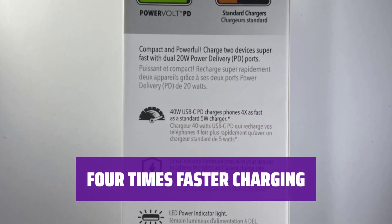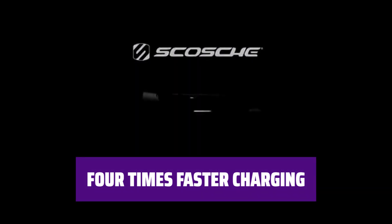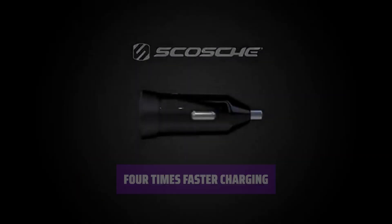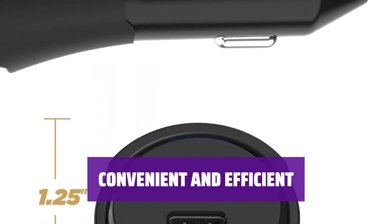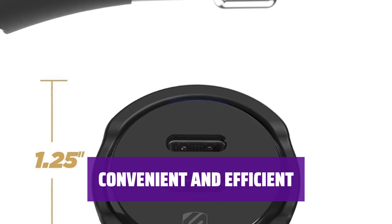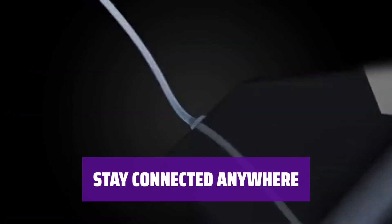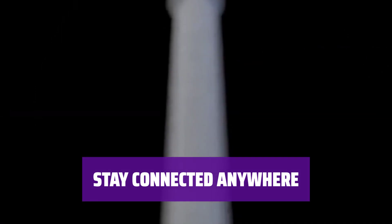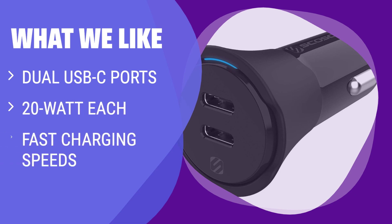Compared to standard 5-watt chargers, the Scosche PowerVolt Charger is 4 times faster, delivering over 50% battery life in just 30 minutes. Stay powered up on the go with the Scosche PowerVolt Charger — a reliable and speedy solution for all your charging needs. No matter where you are, it keeps you connected with fast and efficient charging capabilities. If you are looking for a car charger with dual USB-C ports for ultra-fast charging speeds, this is the one for you.